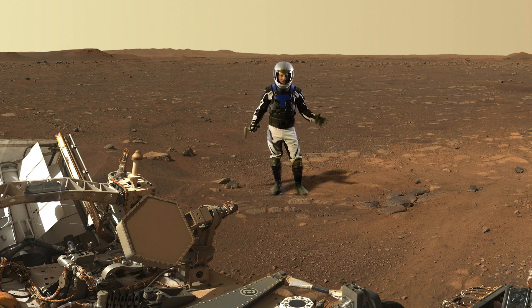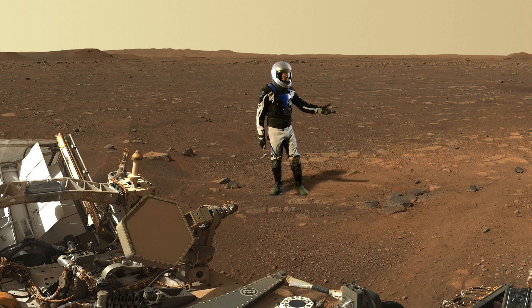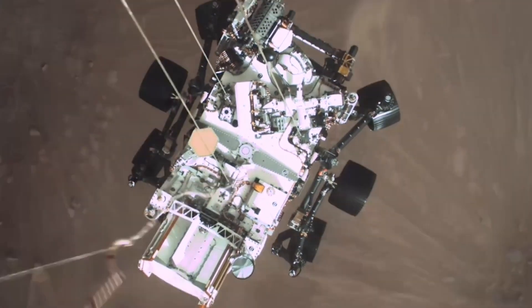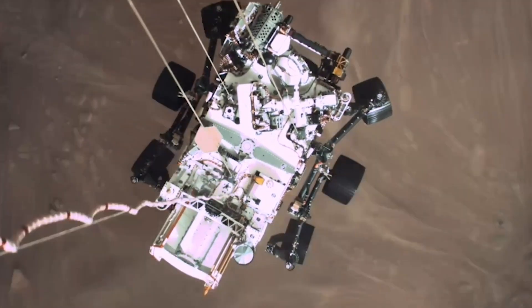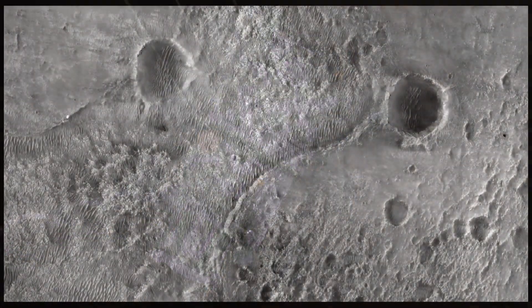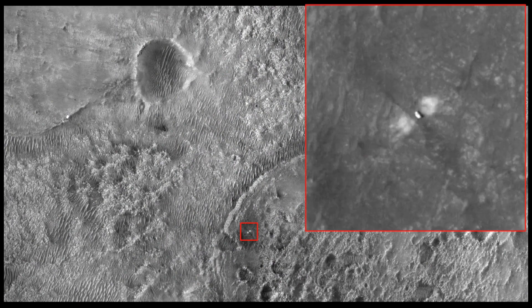What you're seeing here is the blast zone from the retro rockets of the descent stage. It was a pretty dynamic event. The retro rockets on the jetpack, also known as the sky crane, scoured the surface, lifting dust in some places and depositing it in others. You can actually see this from orbit with the HiRISE camera. Perseverance has already made its mark on the Martian landscape, even if it's only temporary.